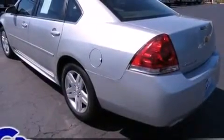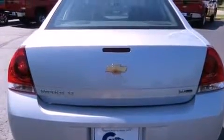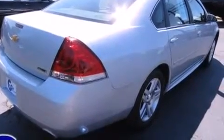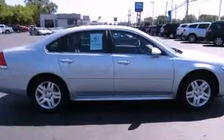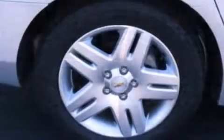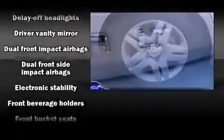Comfort and convenience were prioritized within, evidenced by amenities such as front and rear reading lights, a tachometer, variably intermittent wipers, fully automatic headlights, and more. Premium sound drives six speakers, providing you and your passengers a sensational audio experience.